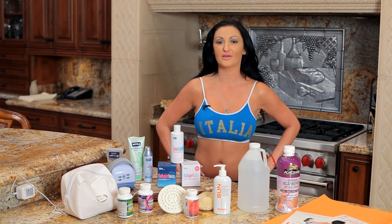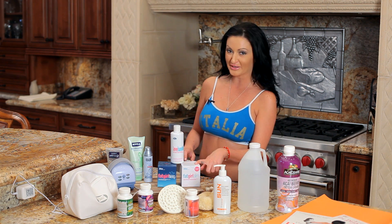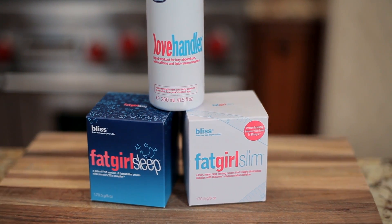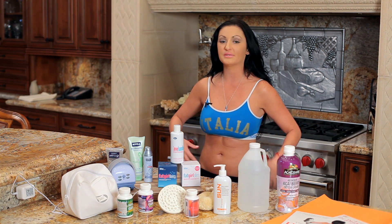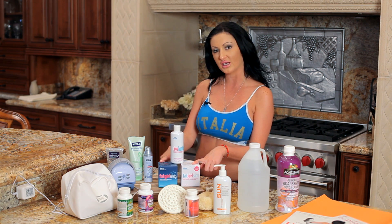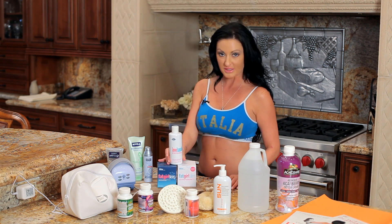My next little beauty secret I pick up at Sephora — it's called Bliss. It's called Fat Girl Slim, Fat Girl Sleep, and Love Handler. I know, hilarious names. I've been using this cream for months and I can tell a huge difference in my abs and in my cellulite areas. It's like $32 for each of these, maybe $40 for one, but it lasts a really long time. You don't have to use a lot of it.